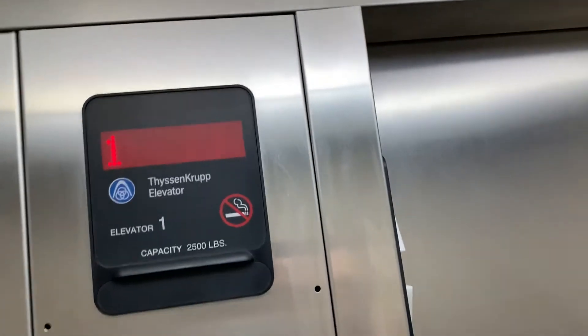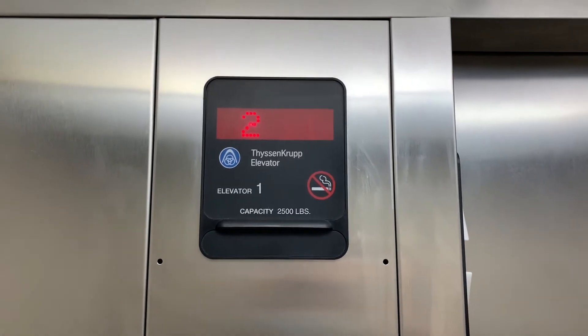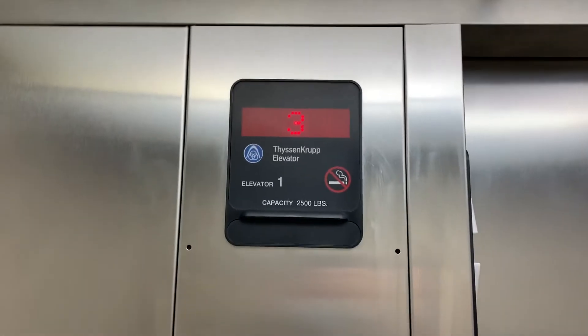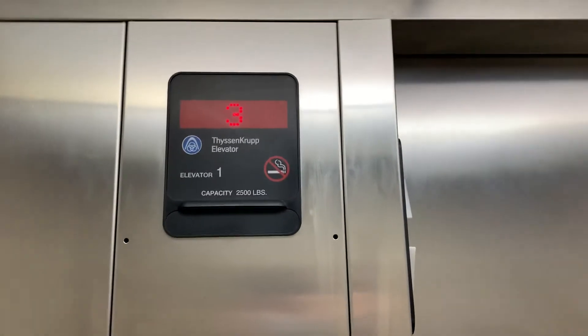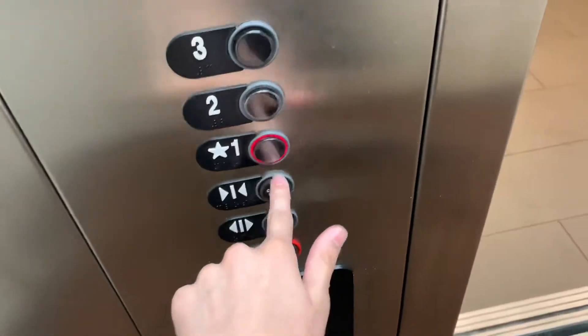We're going to look at the indicator. You're on three, it's going to one. Now let's get a cab view. This is an all right elevator.